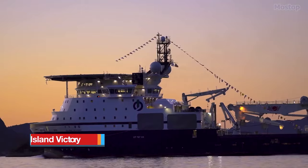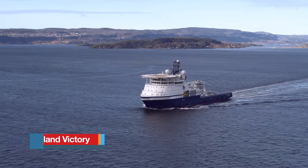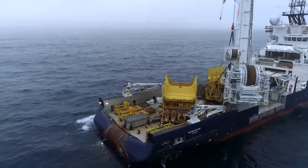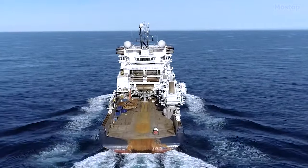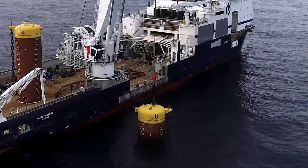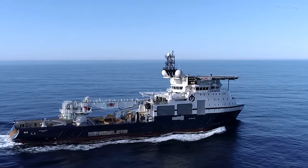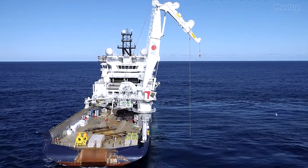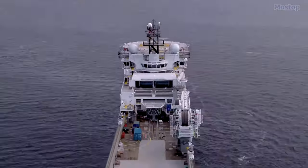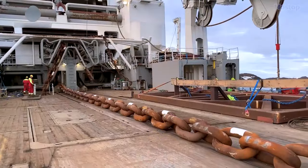Island Victory is a multi-purpose powerful vessel under the ownership of Island Offshore, currently operating under the Norwegian flag, undertaking a diverse array of tasks primarily focused on heavy anchor handling operations and deep subsea installation works. With dimensions measuring 123.4 metres in length and 25 metres in breadth, it boasts a 1,200 square metre cargo deck and seven rig chain lockers totalling 2,765 cubic metres, plus a moon pool capacity of 800 tonnes.